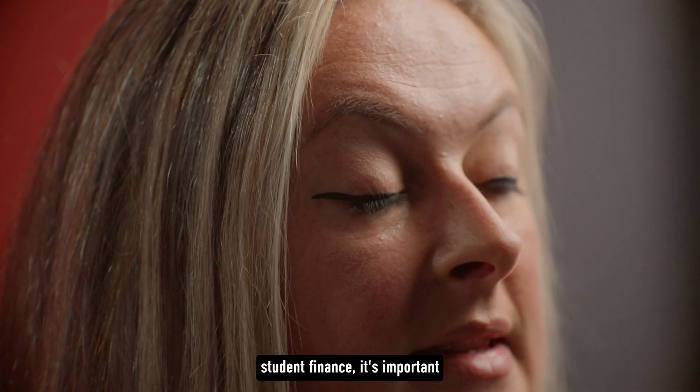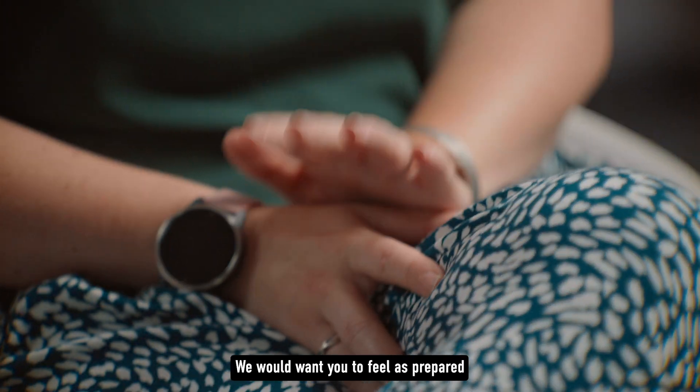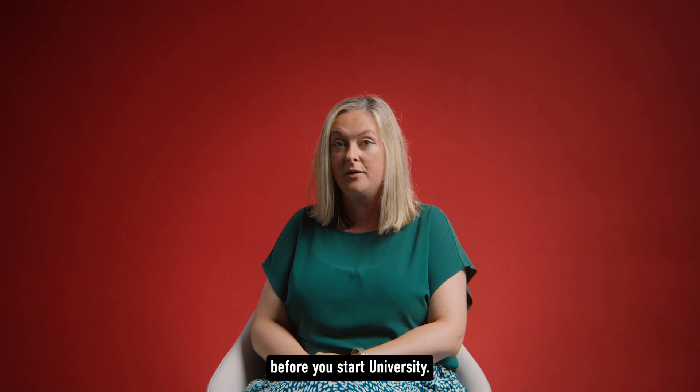When you're applying for student finance, it's important to have all your evidence and ID ready to go. We would want you to feel as prepared, confident, and comfortable as possible before you start university.